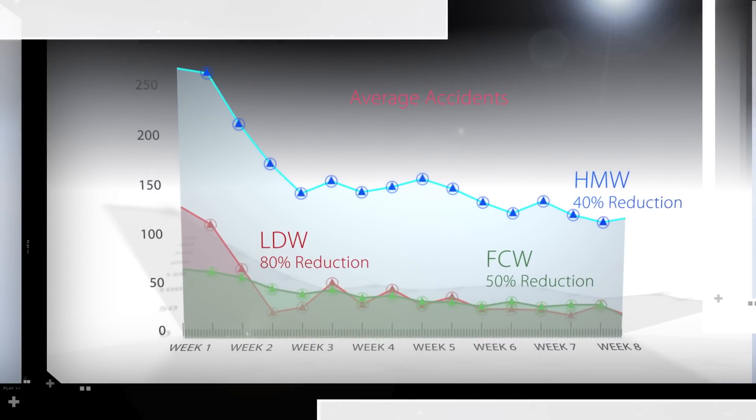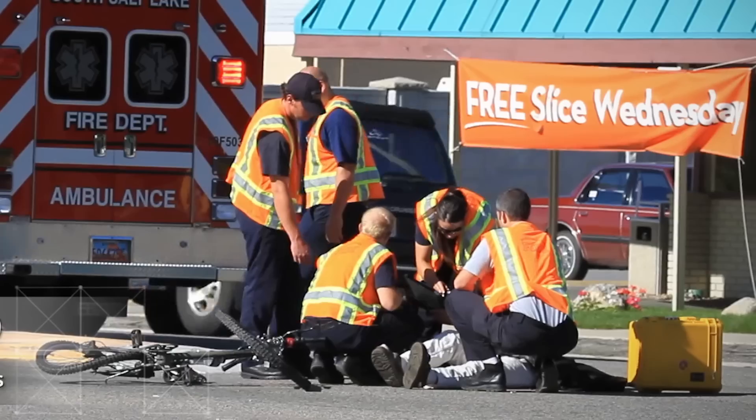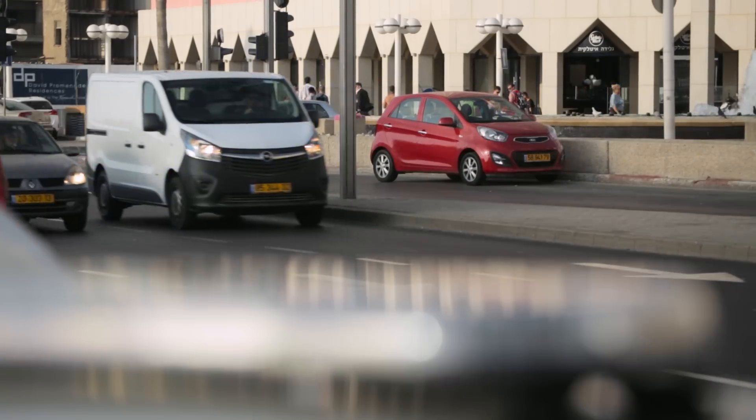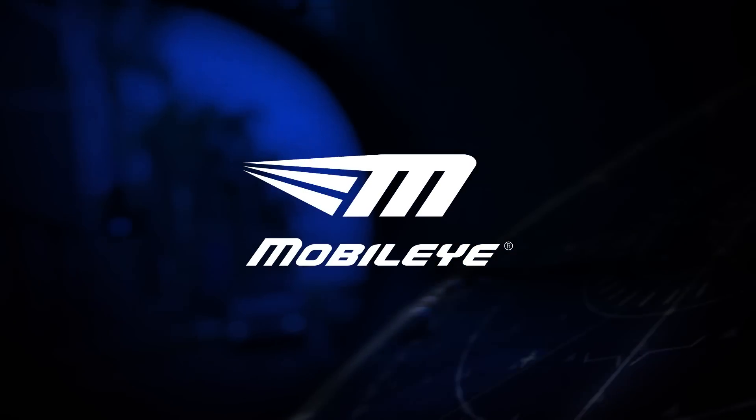Mobileye is also a sound financial investment. The human and financial impact of crashes is high. Protect the safety of your drivers and the investment in your fleet with the Mobileye collision avoidance system.